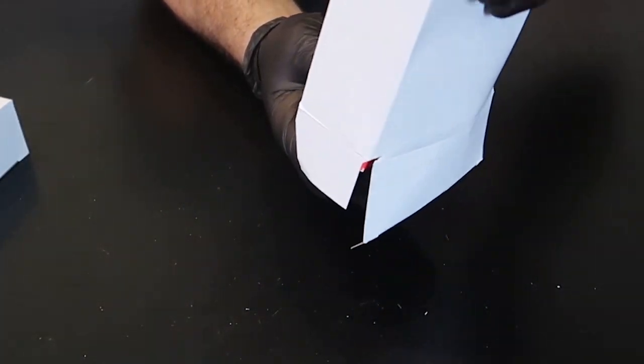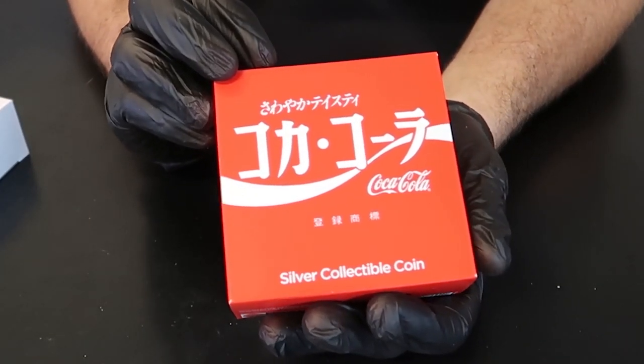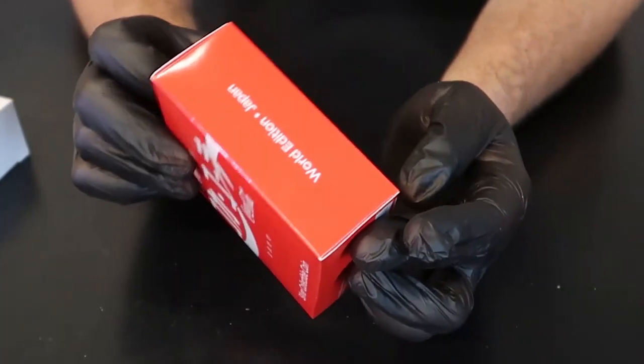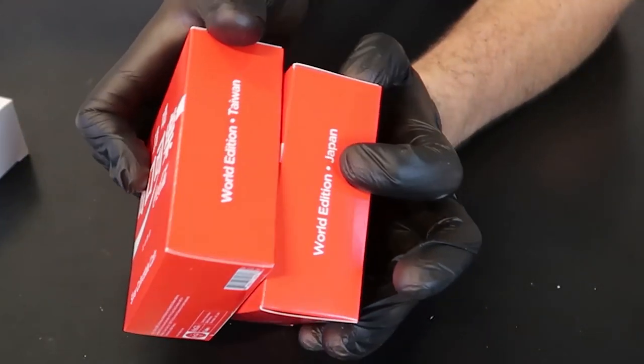That white box doesn't really matter, but you want to take care of this box right here. Same thing — World Edition. This one says Japan, this one says Taiwan.